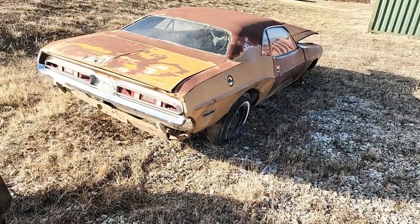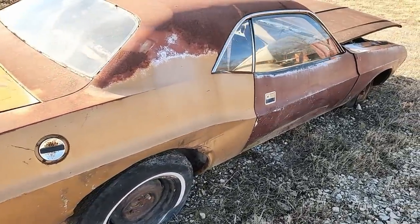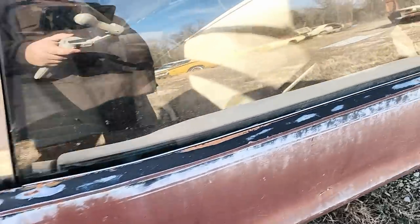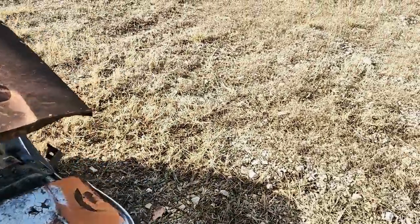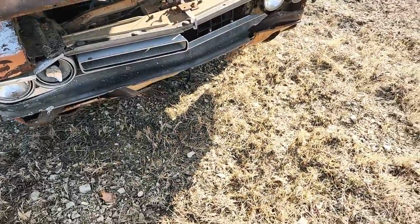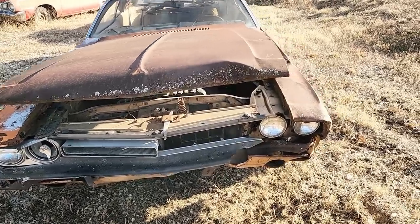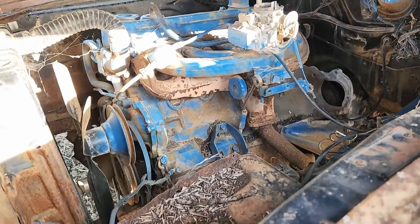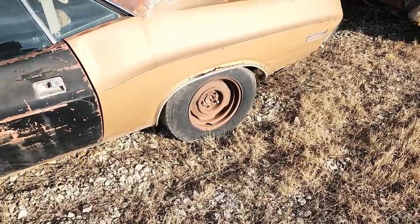And here — this is sad — a '71 Challenger, not an R/T, but a real '71 Challenger. Looks like it's butterscotch or light tan with a tan interior. Three-speed manual on the floor, slant six — I can't even open the door. That grill is heartbreaking. As any '71 Challenger owner would know, '71 grills are unique all to their own, and as of 2023 no one reproduces a '71 grill. But it's not terrible — needs a complete restoration, but not terrible.